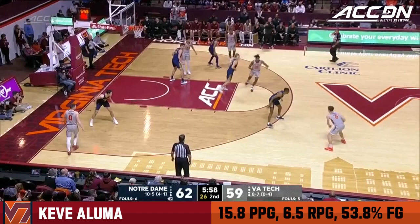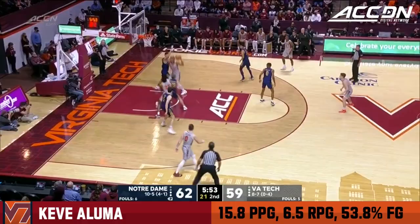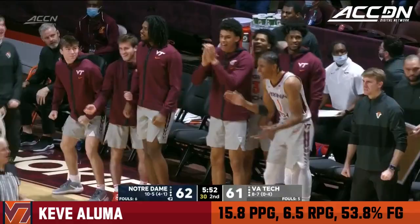Young kids out there — if you're wondering why he's still playing when he's not making shots, it's because he's defending. Aluma going to work off of Shedrick, and he's got a chance to tie it.